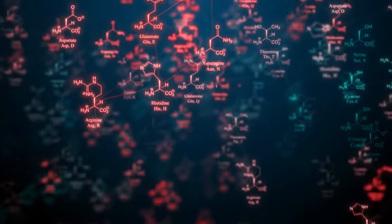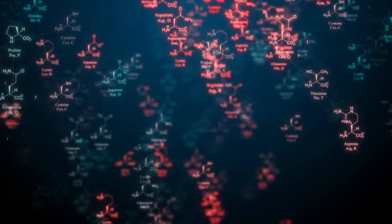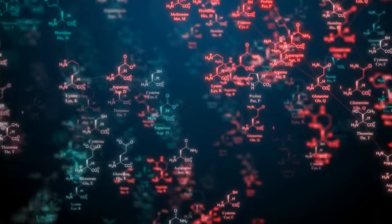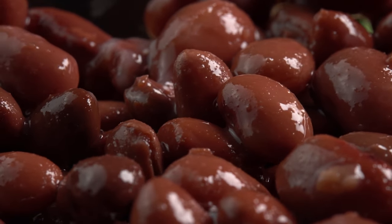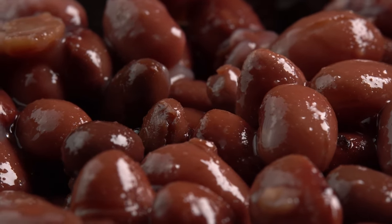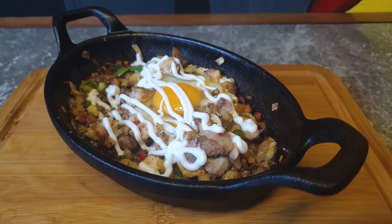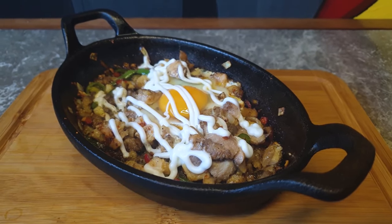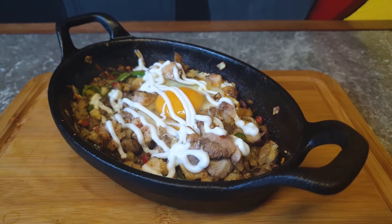Heart, with its lean protein profile, provides essential amino acids vital for muscle health and repair. Kidneys are a source of B vitamins, selenium, and iron, playing a crucial role in red blood cell formation and maintaining a healthy immune system. The nutritional diversity found in organ meats is truly extraordinary, making them an invaluable addition to a well-balanced diet.